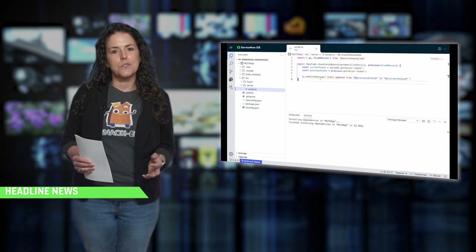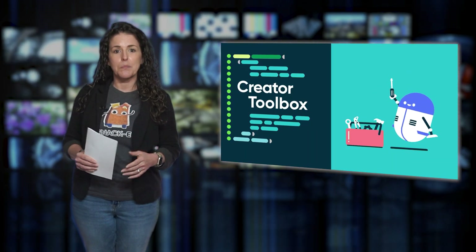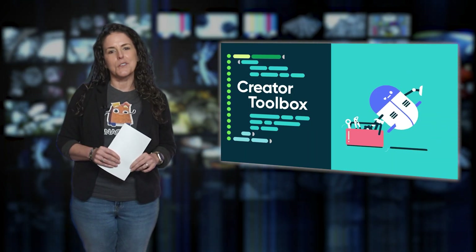The Creator Toolbox video series is diving into these features and so many more, so bookmark that playlist and check it out when you're ready to explore more.